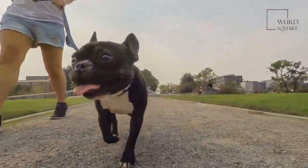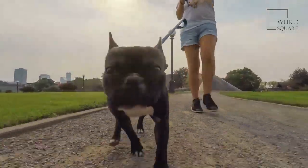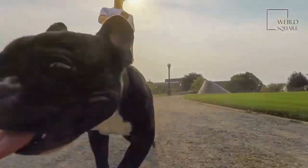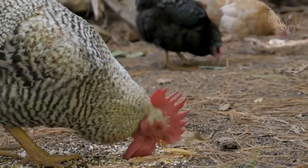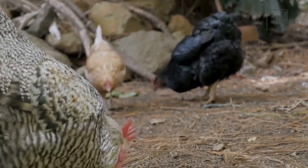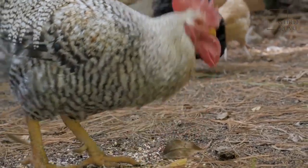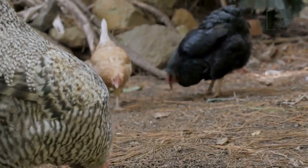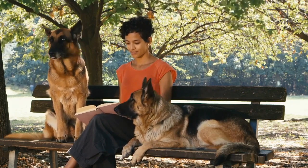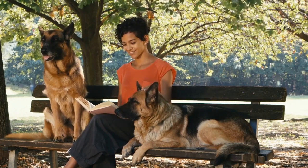Great Pyrenees are an excellent dog breed for a family with young children. These dogs are affectionate, patient, and playful, especially when they are exposed to children from a young age. A Great Pyrenees can make an excellent companion and playmate for a child. As with other dog breeds, it is always important to closely supervise children when they are around a Great Pyrenees to avoid accidental injury. Toddlers and babies should be very closely supervised due to the large size of a Great Pyrenees. Great Pyrenees may act like a guardian for a child and can become quite protective. You will want to make sure your dog is properly trained and socialized to prevent them from acting too aggressively toward strangers.